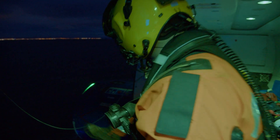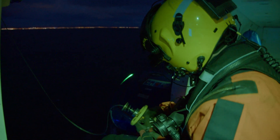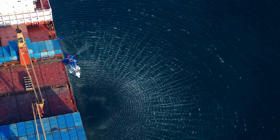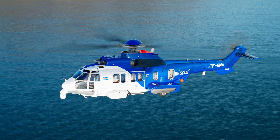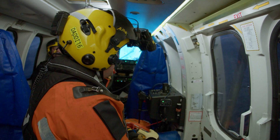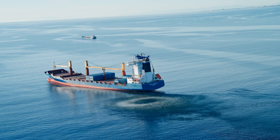Any mission beyond 10 minutes offshore requires two helicopters. Any mission beyond 150 nautical miles offshore requires two helicopters and one airplane. The airplane is used as top cover, which means it goes ahead of the helicopters to find the best route, check the weather, find the vessel, and maintain communication.